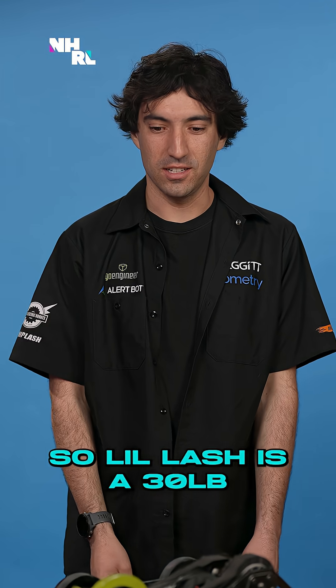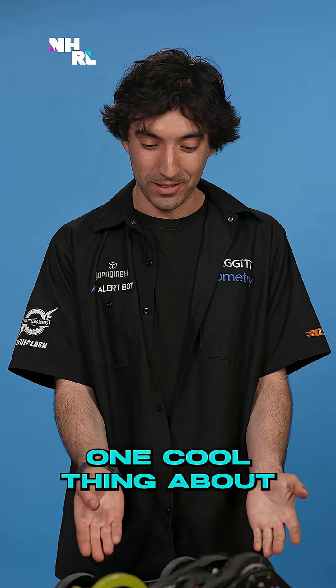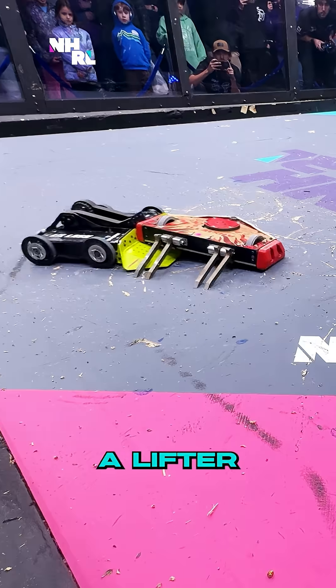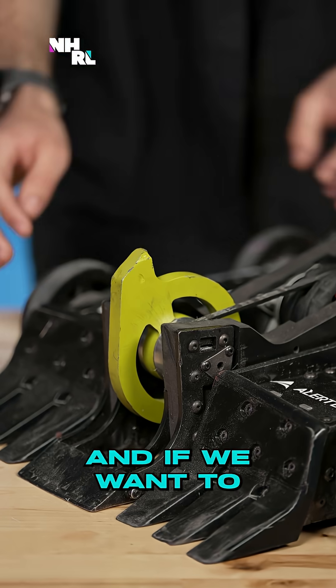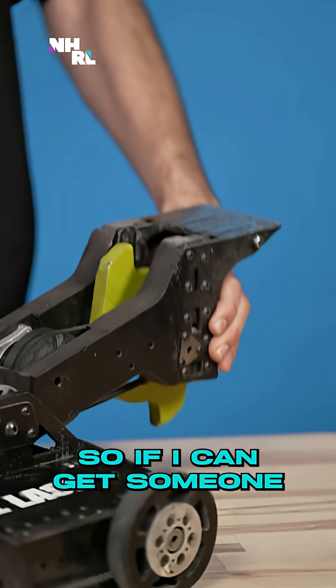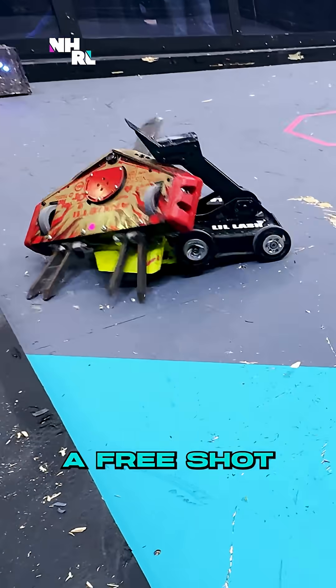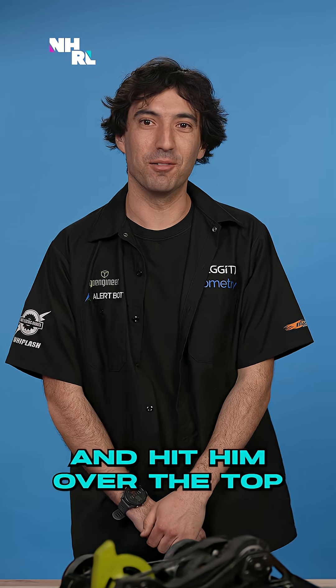Little Lash is a 30-pound version of our 250-pound heavyweight robot Whiplash. One cool thing about Little Lash is that we're a lifter, vertical spinner, and if we want to, we are also a hammer saw. It goes over the top — so if I can get someone pinned on the wall stuck up there, the idea is to get a free shot with the hammer saw and hit him over the top.